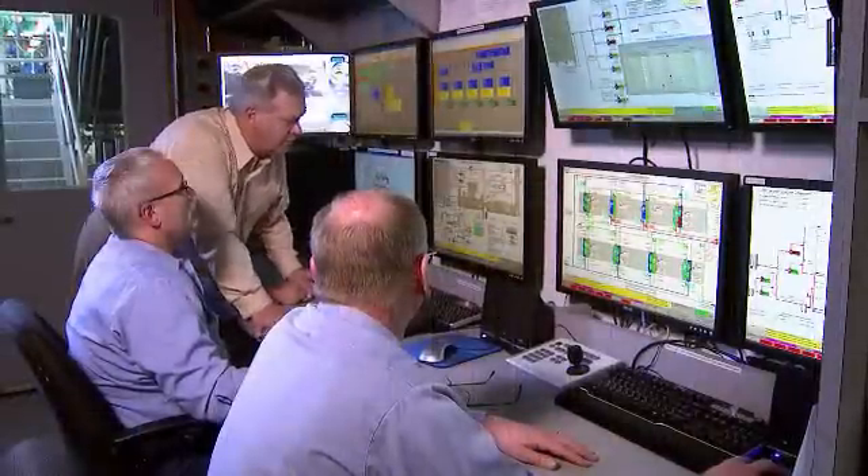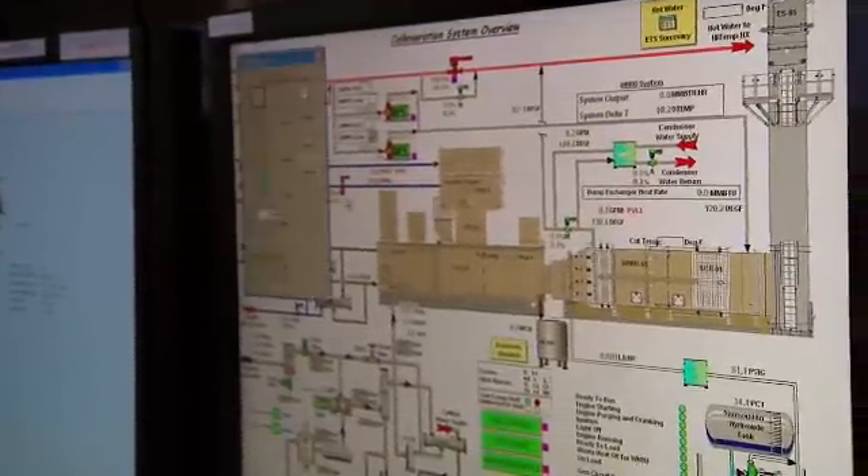When we upgraded from Process Logics to Control Logics, we had a seamless integration without losing any data. That was the biggest challenge that we faced. Anything we do to become more efficient, to operate our equipment more efficiently, basically helps us in our bottom line.